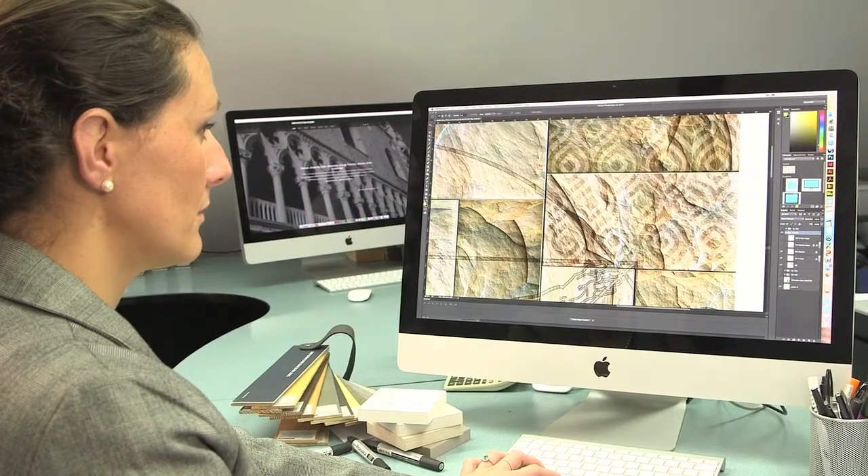When I talk to my clients about the possibilities nowadays with digital technology, they're always quite amazed. They can't believe how much you can personalize your space, and that's what people are looking for. They want their own space to be specific to them.